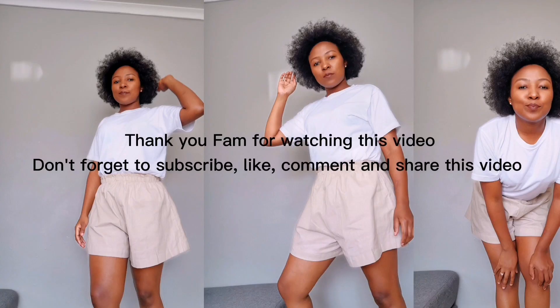Thank you for watching this video. Don't forget to subscribe, like, and comment.